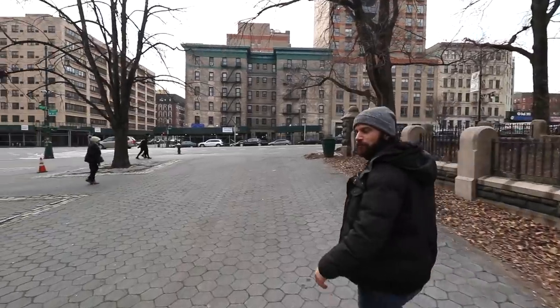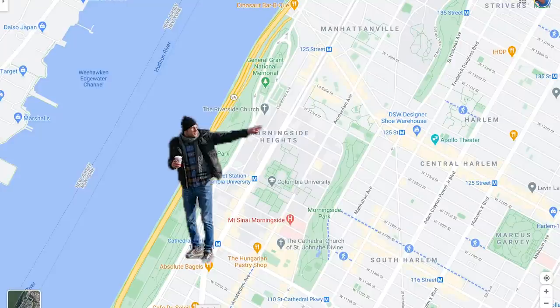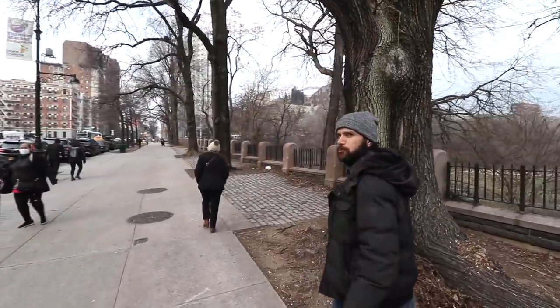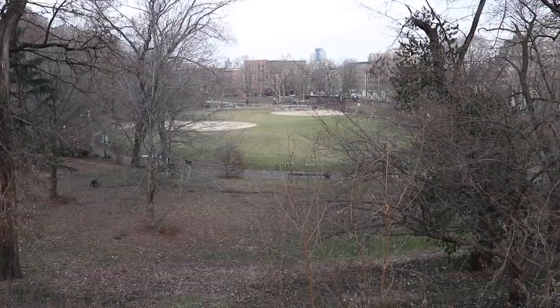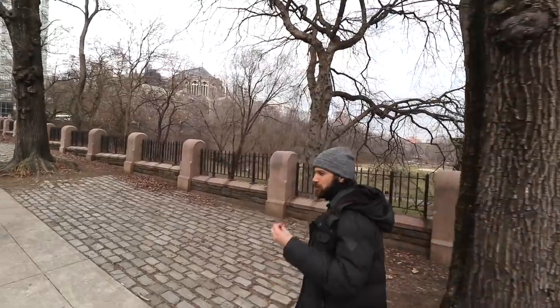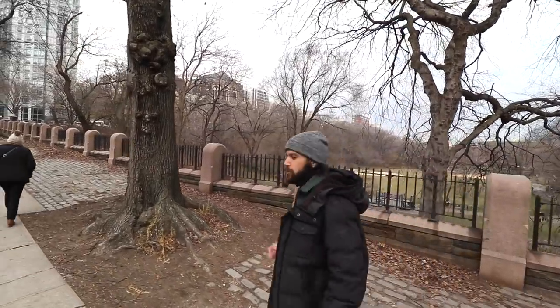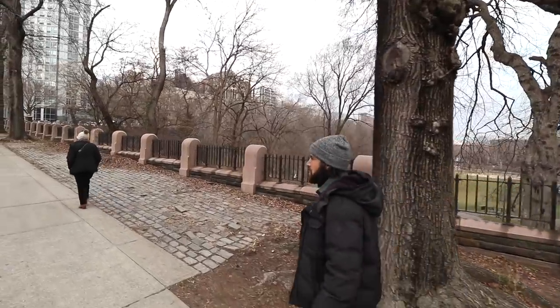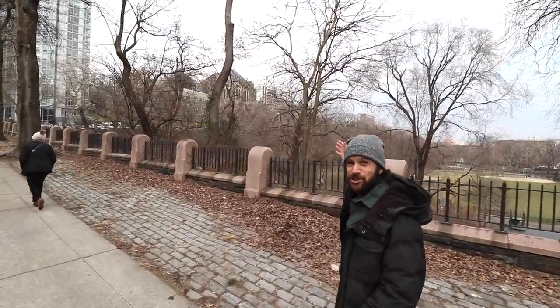We're at 110th and Manhattan Avenue here. This is at the northwest end of Manhattan, right above the park. We're in Morningside Heights, a neighborhood famous for having Columbia University in it. This right here is Morningside Park. Morningside Park actually dates back to 1895 — it's kind of the heart of the neighborhood. A lot of Columbia students come here to run. In the 1860s, they were expanding the grid of Manhattan, which was implemented in 1811. A very important man named Andrew Haswell Green pushed to create this as a park because it was so rocky, with tons of Manhattan schist.